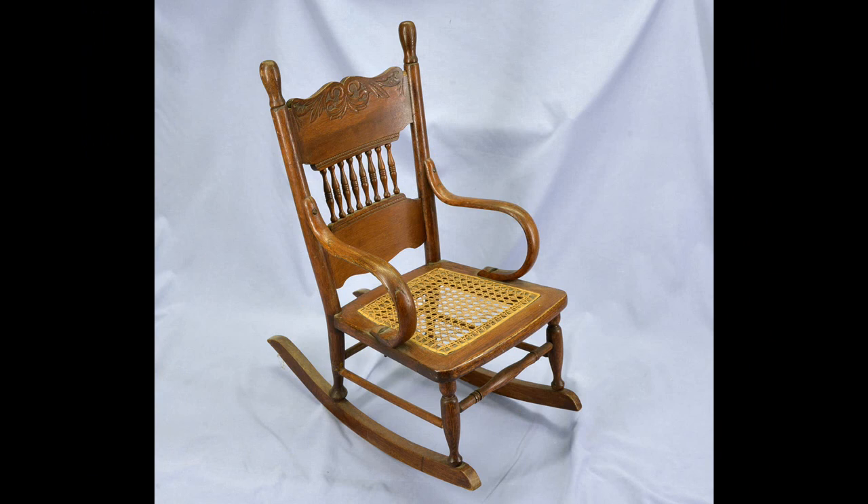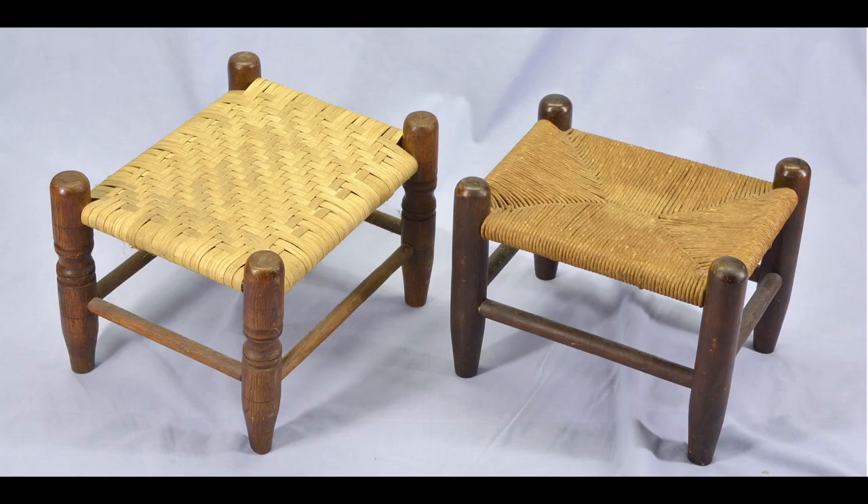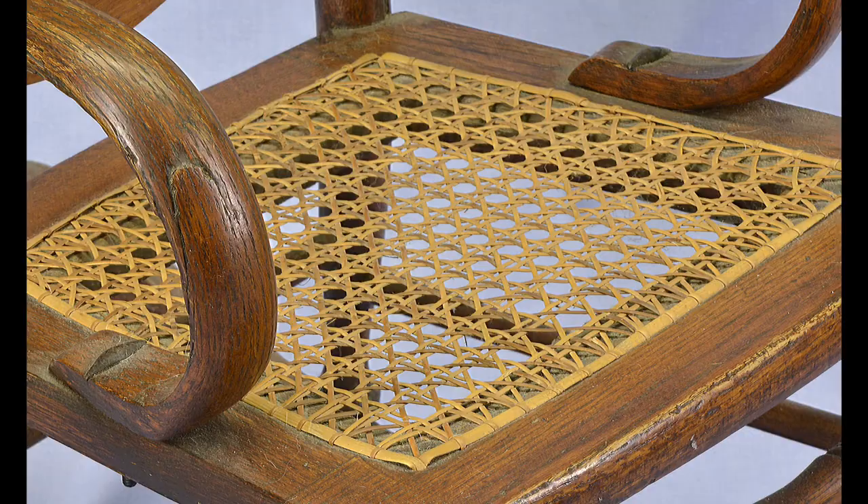When basket weaving came to America, for every purpose there is a basket, and for every basket there's a purpose. They really expanded their basket weaving — making fish traps, baskets for gathering eggs, inventing rib baskets. The Shakers came about and became very prolific basket weavers, inventing all sorts of things including hexagonal six-sided weaving, which they used for colanders. A basket weaver was a very important part of a village.